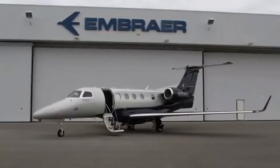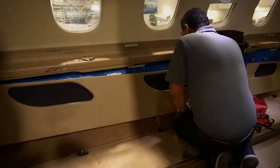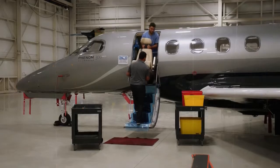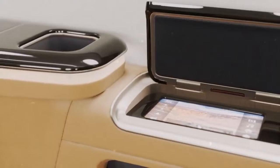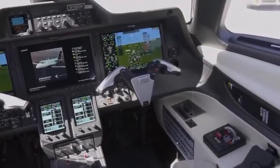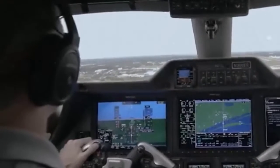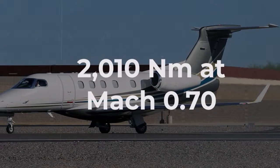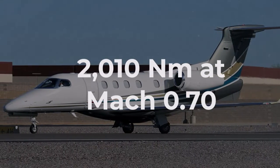The 300E variant is particularly interesting. According to Flying, when designing the 300E, Embraer's team utilized what was learned from creating the legacy family jets as well as previous customer feedback, keeping every aspect that was already optimized and rebuilding the rest. One of its crowning features is that the aircraft is the fastest and longest-range single-pilot jet. When carrying five occupants and flying at just shy of MAX 0.70, the Phenom 300E travels as far as 2,010 nautical miles.